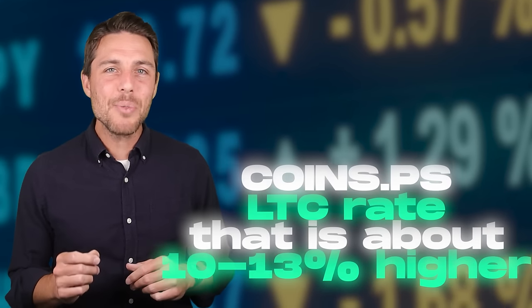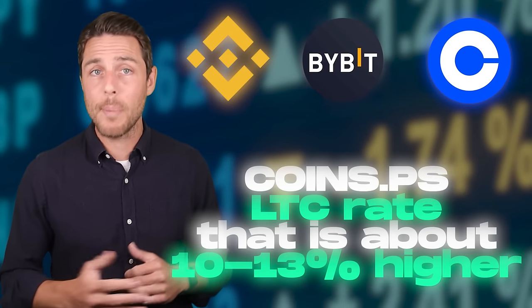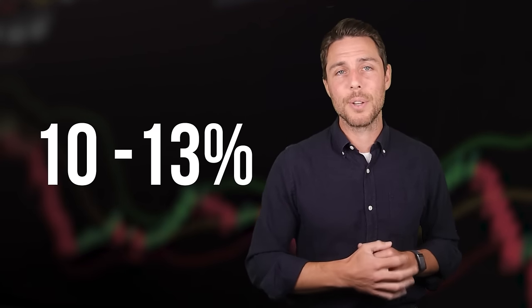Coins.ps has an LTC rate that is about 10-13% higher than the rates offered by Binance, Bybit, or Coinbase. Here's a way to make money by buying LTC on popular platforms like Binance, Bybit, or Coinbase, and then selling it on Coins.ps. People have reported profits of 10-13% per sale at Coins.ps.